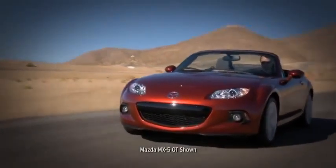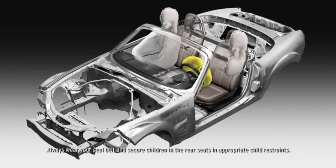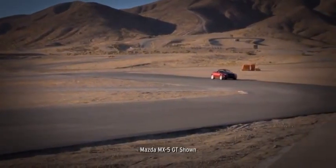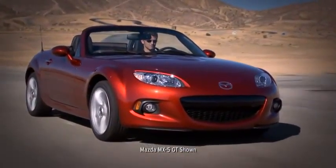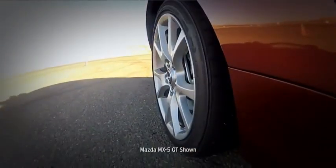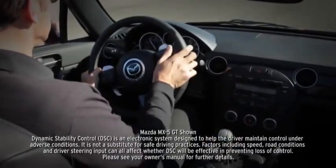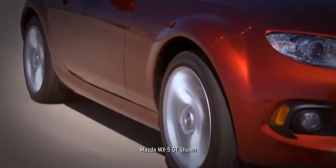Mazda took no shortcuts when it came to the MX-5 Miata, and safety is no exception. Every MX-5 is equipped with advanced dual front airbags and side impact airbags to help protect you and your passenger. Also standard are four-wheel anti-lock brakes to help you make controlled and confident stops. Electronic brake force distribution determines how much braking effort goes to the front and rear brakes under different load conditions. Standard dynamic stability control counteracts over- and understeer to help keep you glued to the road. A standard tire pressure monitoring system alerts you when tires become critically low.